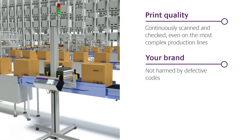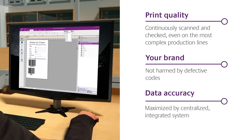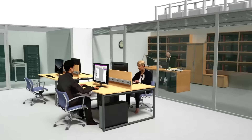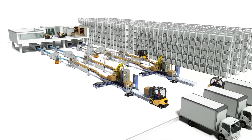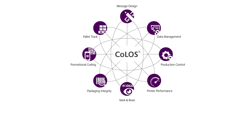Your brand is not harmed by defective codes, and it maximizes data accuracy thanks to a centralized integrated system. With Mark & Read, you no longer need to worry about problem codes entering the marketplace, and have more time to focus on your customers. Minimize waste, drive efficiency, and achieve compliance with Mark & Read, part of the Coloss suite of solutions.